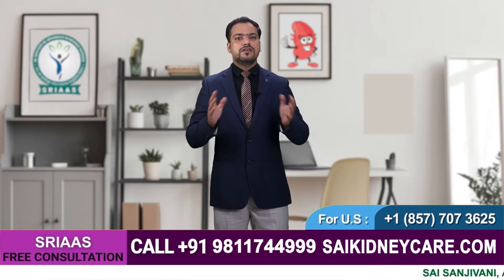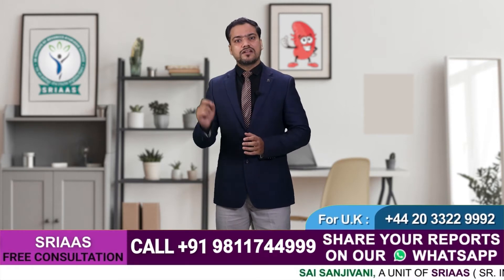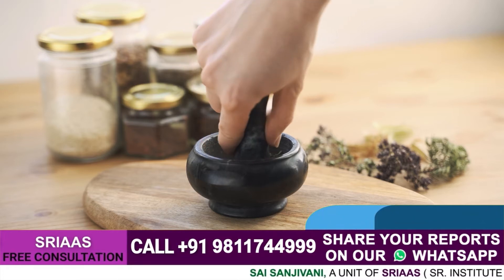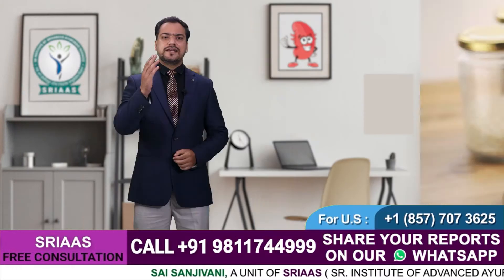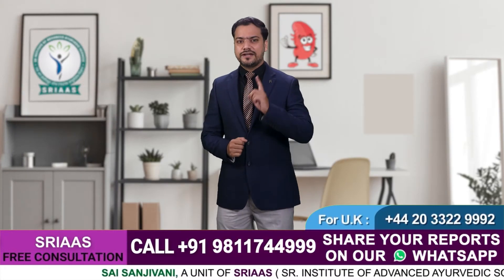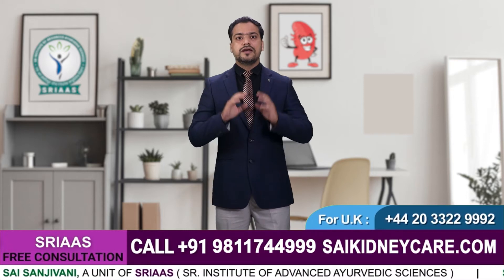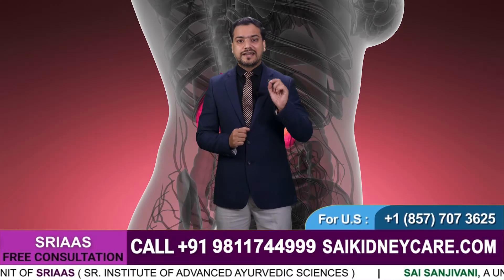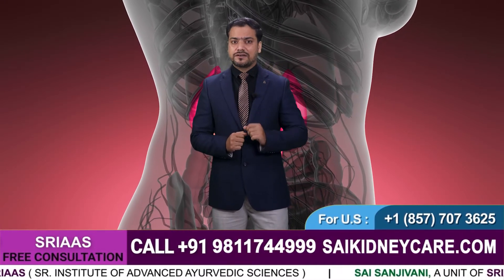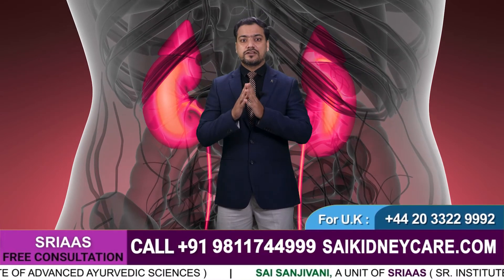We receive a lot of questions from our viewers asking how transplant happens and why Ayurveda disapproves of transplant. Once a patient reaches a stage where his kidneys acutely fail to perform their function and dialysis too seems ineffective, he or she is advised to get a kidney transplantation done.